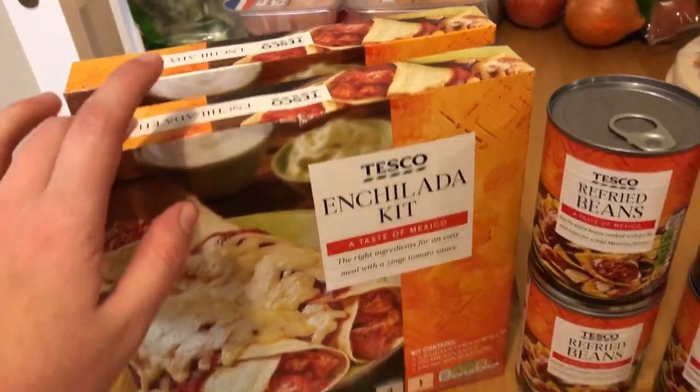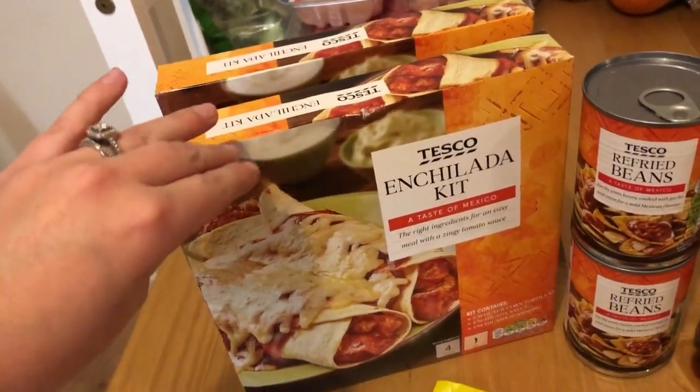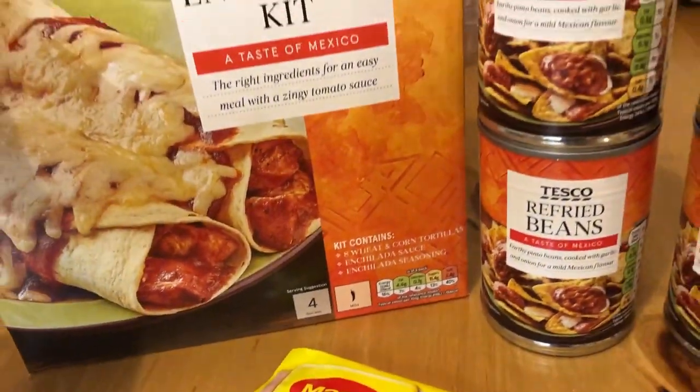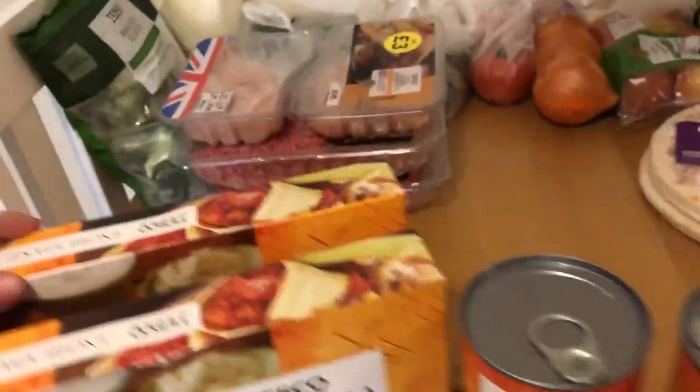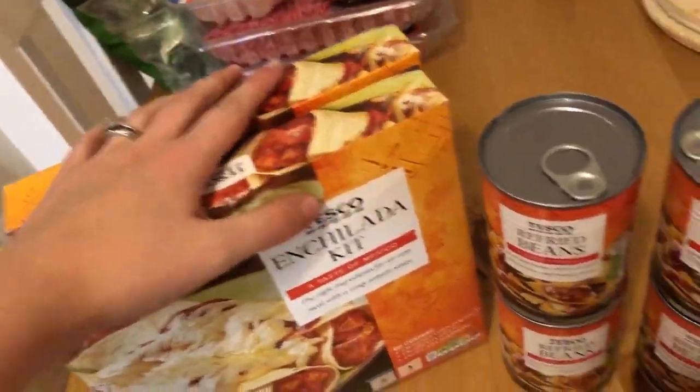We also got two enchilada kits because we could not find enchilada sauce anywhere. I could have just made it, but we ran across these and they come with tortillas, enchilada sauce, and enchilada seasoning. They were only about two pounds each, which is very surprising, so we got those for the enchiladas.